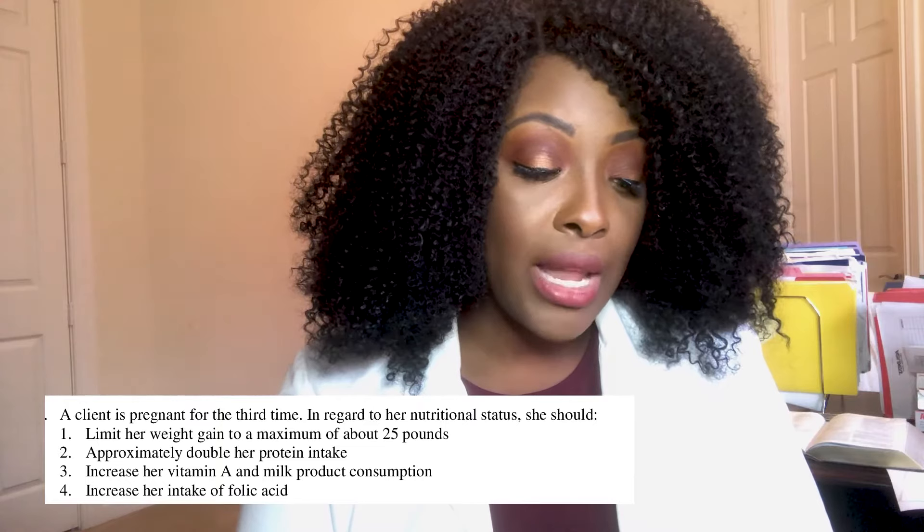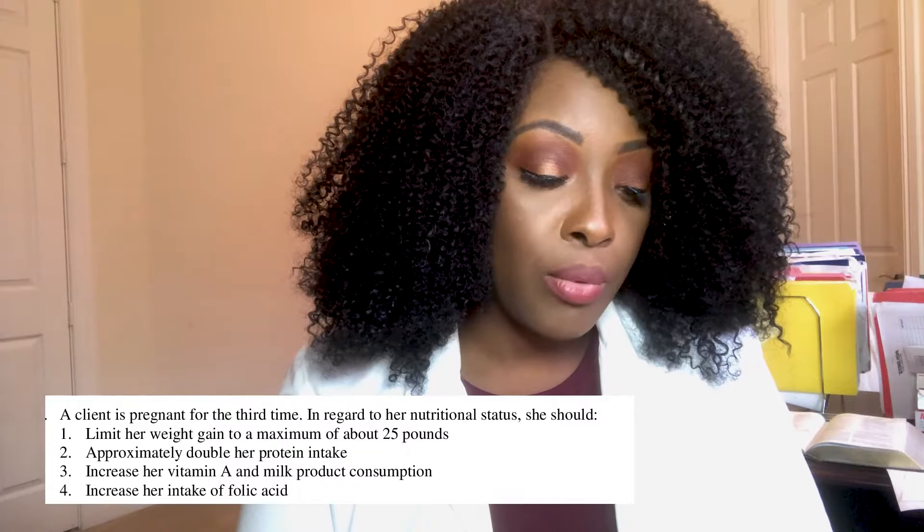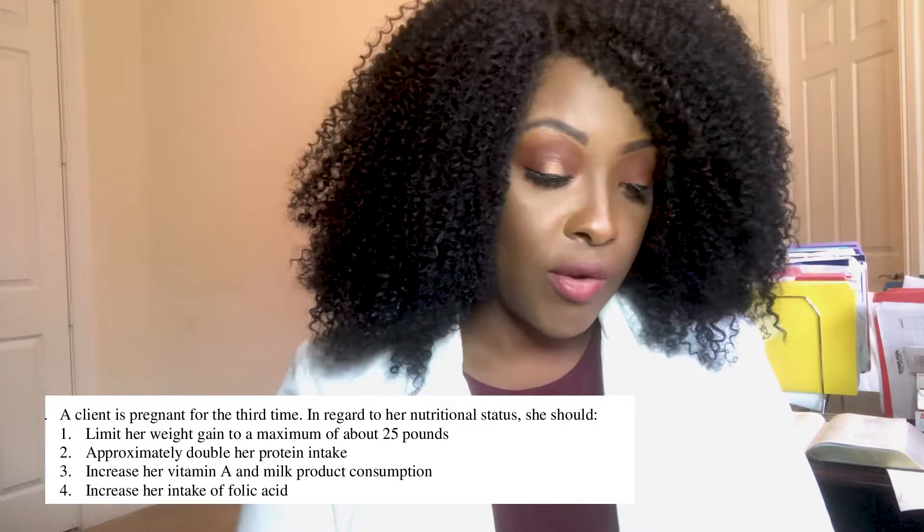A client is pregnant for the third time. In regard to her nutritional status, she should: one, limit her weight gain to a maximum of about 25 pounds; two, approximately double her protein intake; three, increase her vitamin A and milk consumption; or four, increase her intake of folic acid.